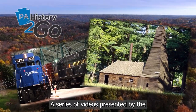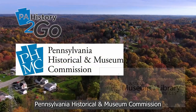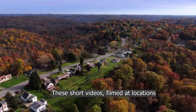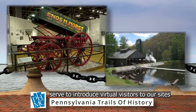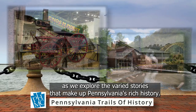Welcome to PA History To Go, a series of videos presented by the Pennsylvania Historical Museum Commission with funding from the Institute of Museum and Library Services. These short videos, filmed at locations along the Pennsylvania Trails of History, serve to introduce virtual visitors to our sites as we explore the varied stories that make up Pennsylvania's rich history.